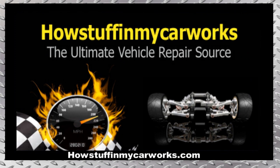Those are 10 common problems that Hummer H3 vehicles are prone to experience. Take care.